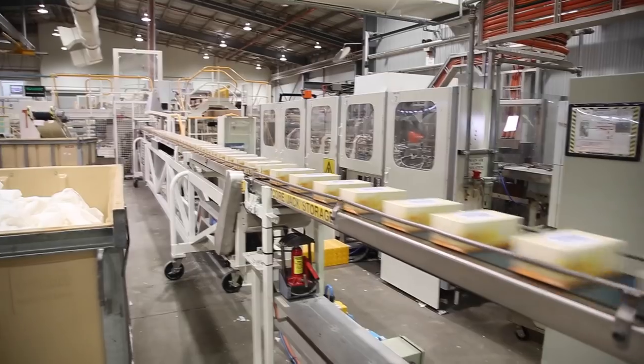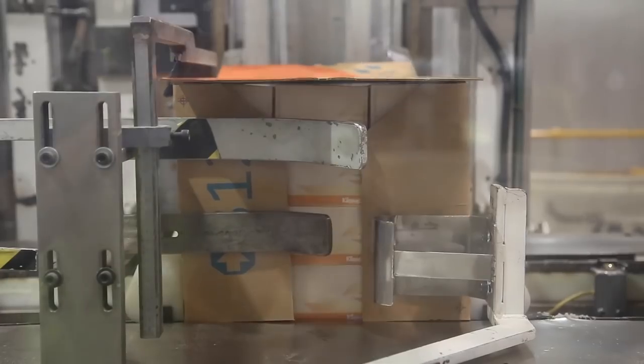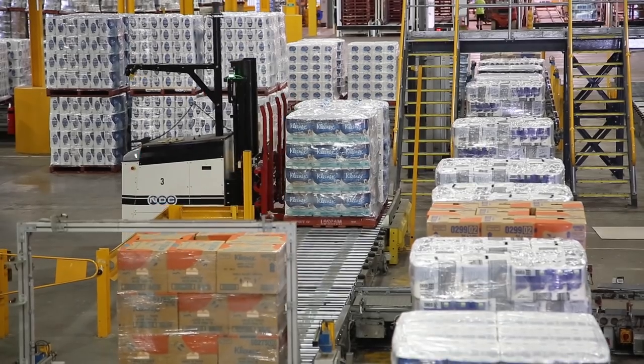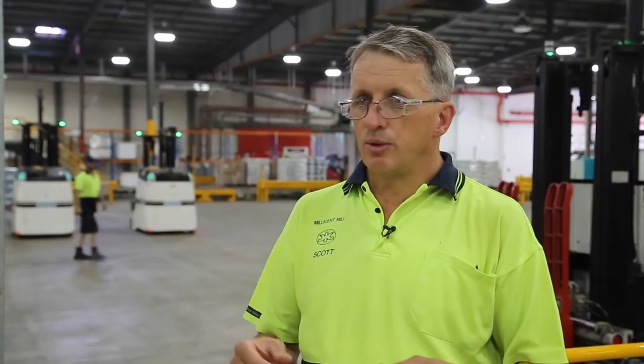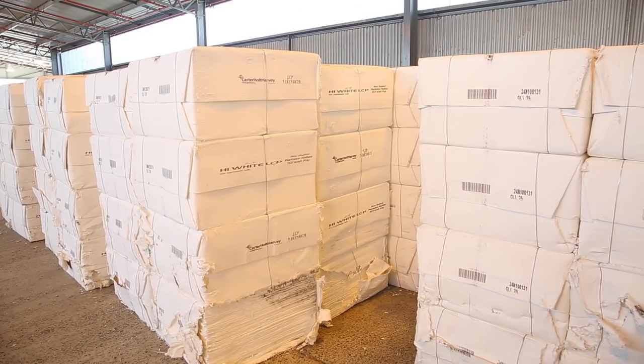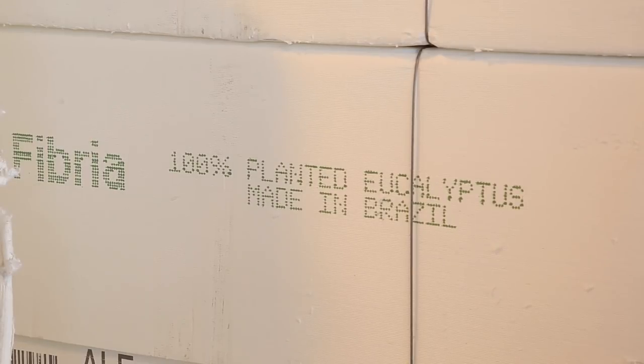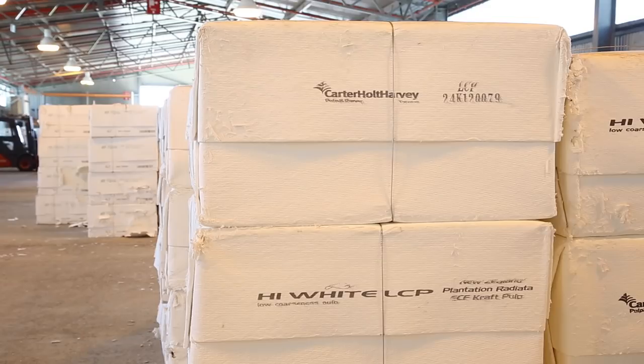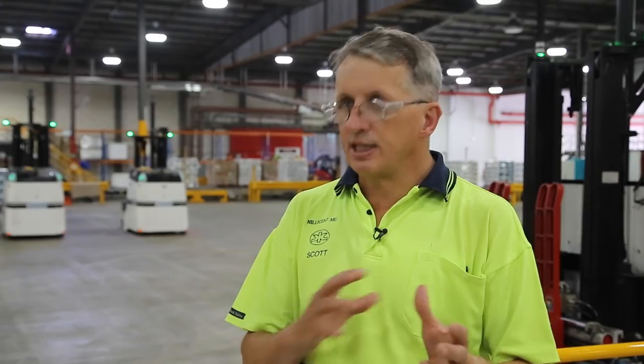Kimberly Clark is a global company that produces health and hygiene products such as toilet paper, facial tissue, kitchen towel, and diapers. Here in Australia we produce tissue, and this mill produces all of the tissue for Australia and New Zealand. The tissue we produce uses a range of fibres — we import pulp from New Zealand, South America, and North America. The different fibre types provide different characteristics in the products that we produce.